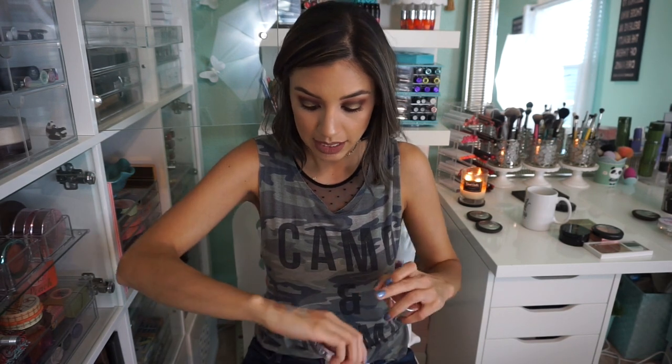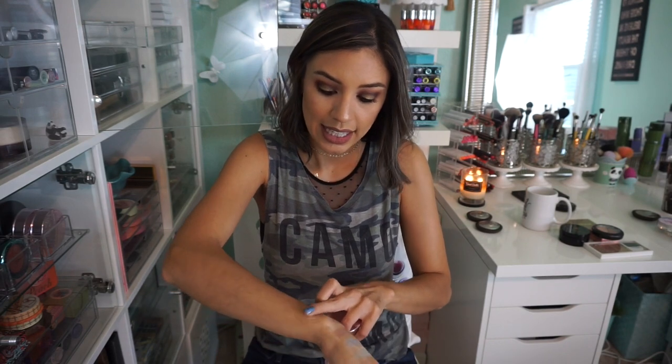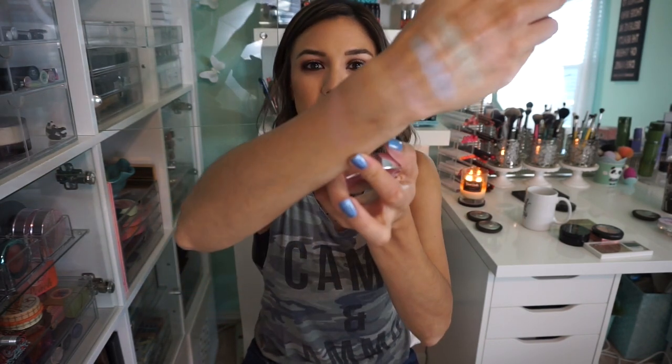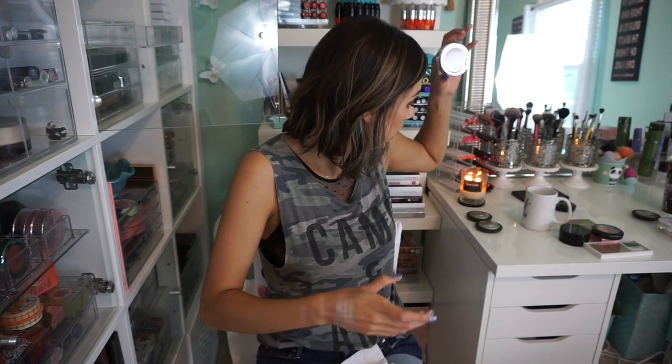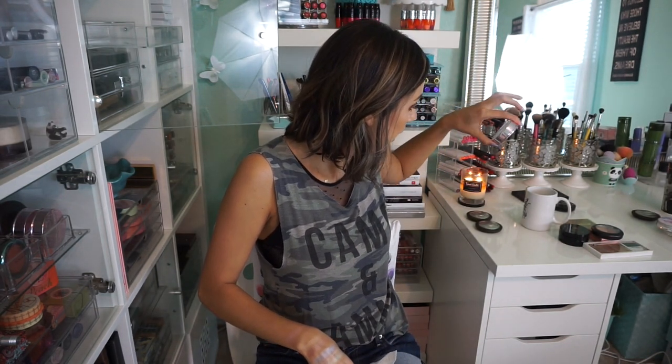This one is a highlighter from 100% Pure — I got this when I was reviewing the brand. It's a really beautiful pink — it reminds me of a powder that MAC discontinued, like a soft focus powder. You blend it across almost like a Zorro mask shape across the nose and it just blurs out that entire area. But it's an all-natural organic brand and these expire in like five minutes, so I'm gonna put that in the pass-on pile.